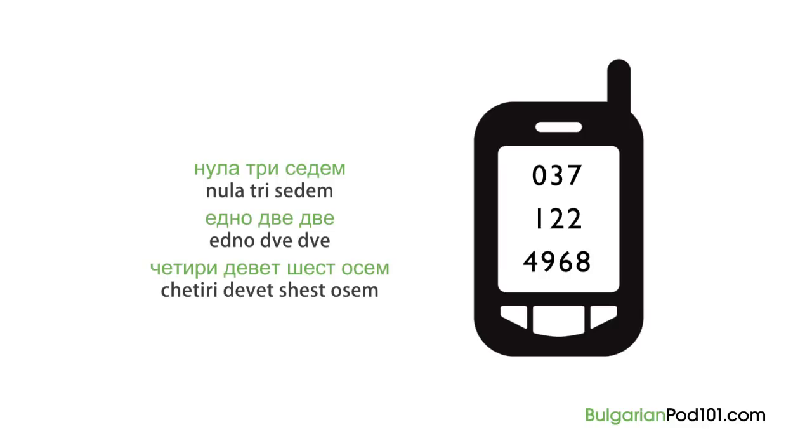Now it's time for Eva's insights. When we go to the bank in Bulgaria, we sometimes have to stand in line with a number. When it's your turn to go to the window, they call out НОМЕР ЕДНО, НОМЕР ДВЕ, and so on. Learn your numbers well so you can be ready.